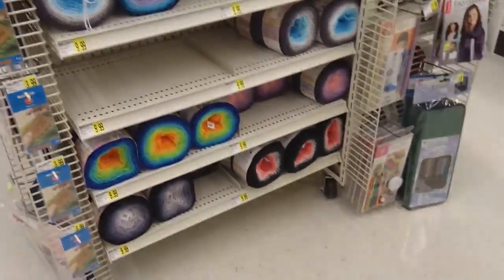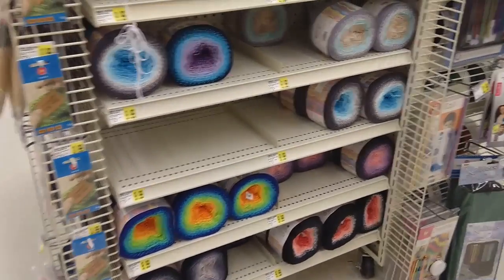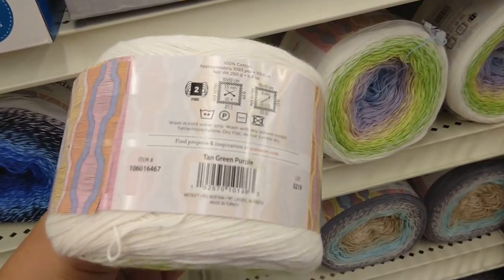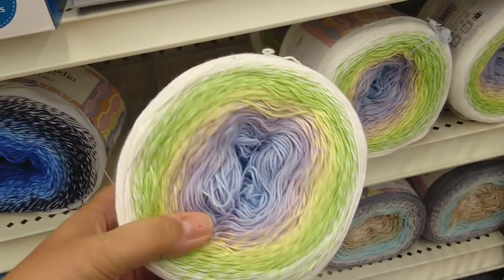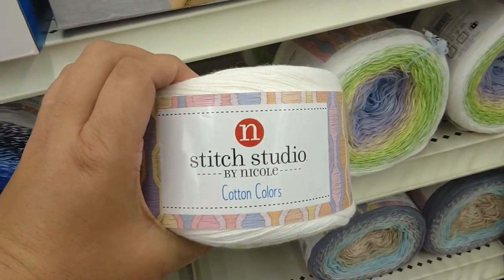I have pink and black at the bottom, gray and blue, kind of a rainbow pink and purple. These are a fine number two, 100% cotton, and those are called Stitch Studio Cotton Colors.